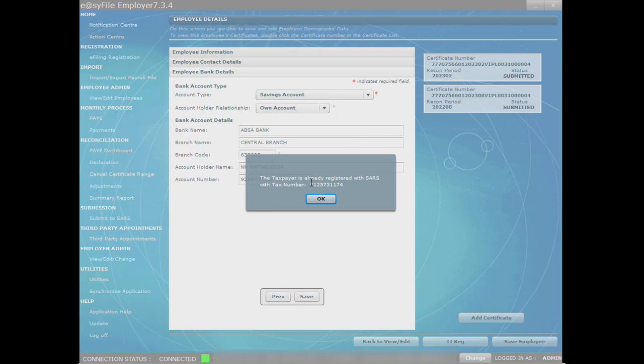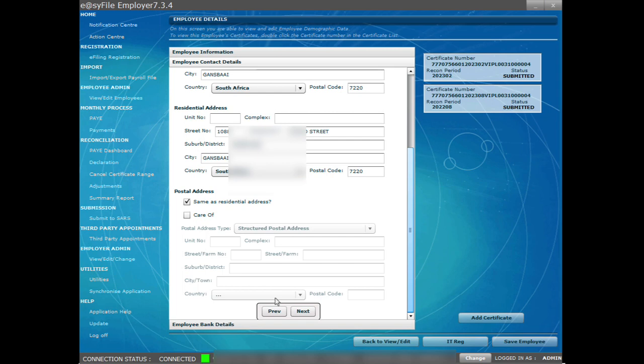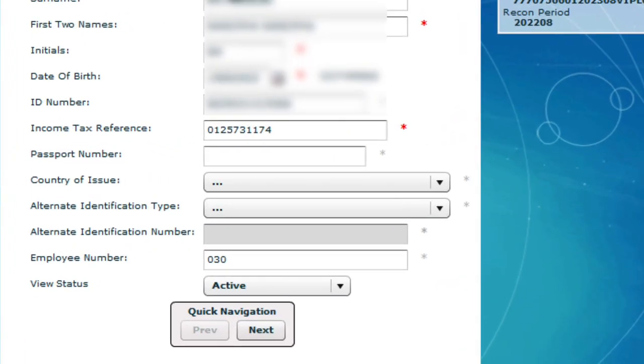Copy the tax number and press OK. You are going to need this number to update the employee's details on SAITS payroll. Click on the previous button, which will take you back to the employee information page. You will see that the tax number is now automatically filled in the income tax reference field.